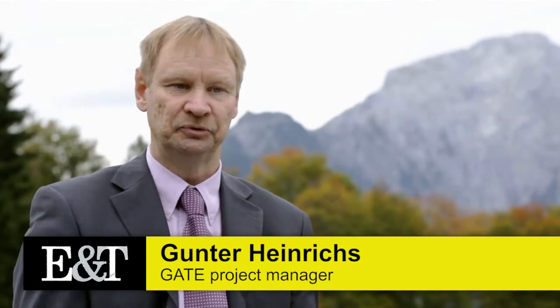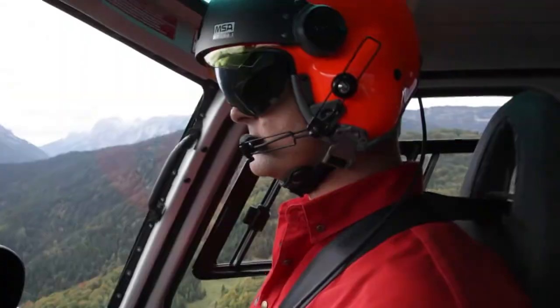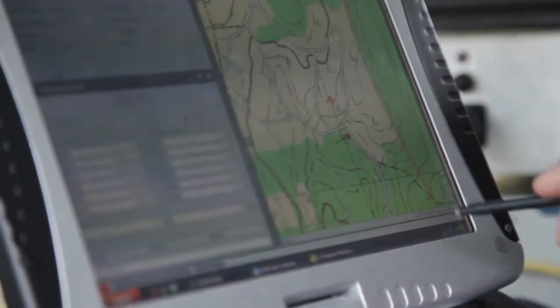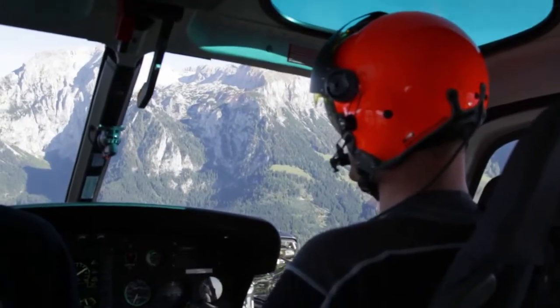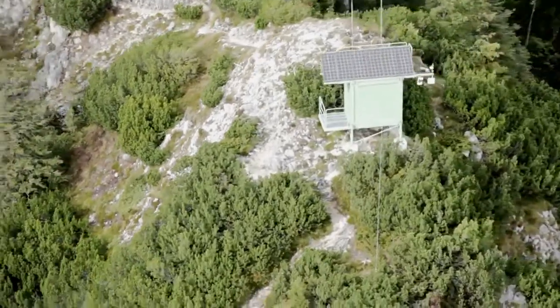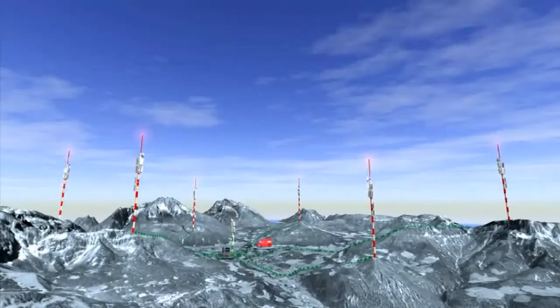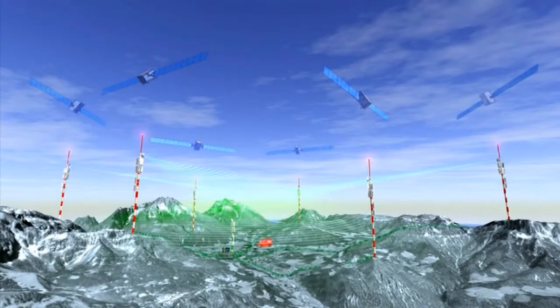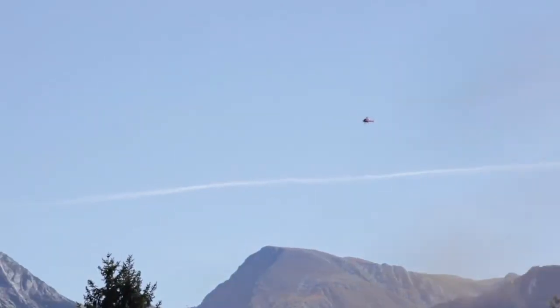Because GATE is a small Galileo navigation system on the ground, the main objectives of GATE are to enhance the development of Galileo receivers and Galileo equipment at an early stage. In Berchtesgaden, the peaks of the mountains have been equipped with different elements — transmitters and antennae with corresponding electronics in green containers — playing the role of satellites, and they are emitting a signal that is an exact replica of what the Galileo satellites will emit from space. This setup allows ESA to test several systems and technologies at once.